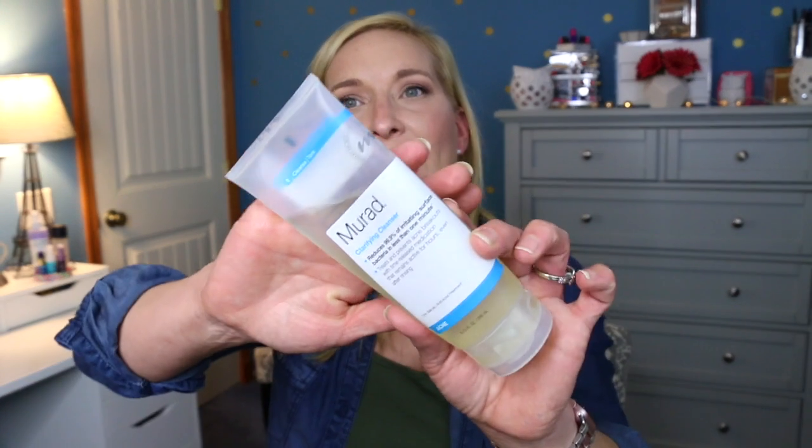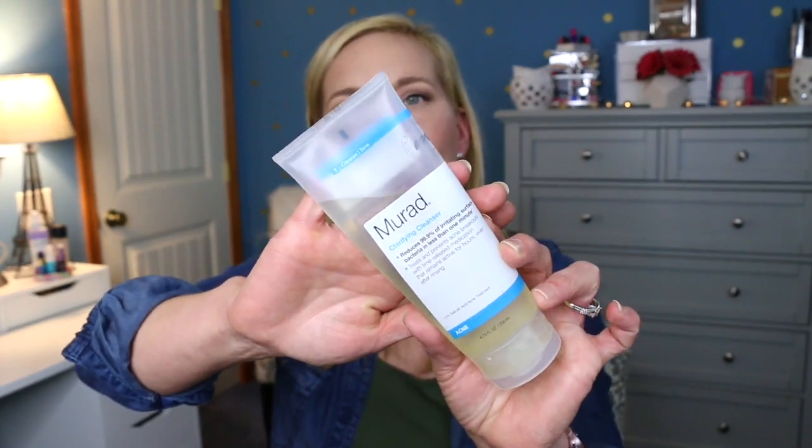Something else that's really helped me clear my acne is this cleanser. This is the Murad clarifying cleanser — it's supposed to reduce 99.9% of irritating surface bacteria in less than one minute. It treats and prevents acne breakouts with time-release medication that remains active for hours, even after you rinse it. I know this is really helping to make sure that my skin is always very clean. This is a great product if you have acne-prone skin.